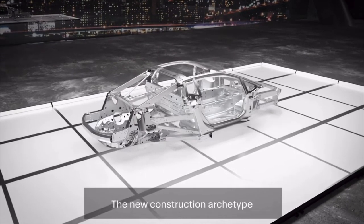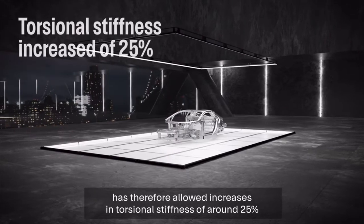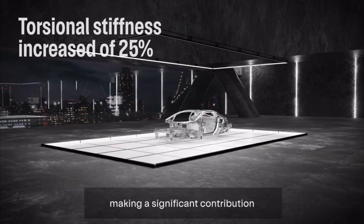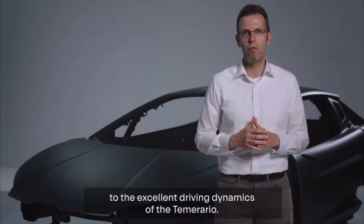The new construction archetype has therefore allowed increases in torsional stiffness of around 25% compared to the previous generation space frame, making a significant contribution to the excellent driving dynamics of the Temerario.